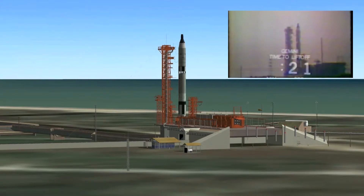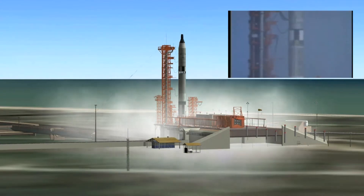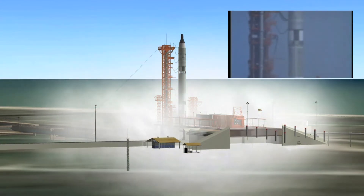Everyone on edge. The astronauts... T-minus 20 seconds and counting. Coming up on it now. In a moment, you'll hear the countdown. 15, 10, 9, 8, 7, 6, 5, 4, 3, 2, 1, 0.